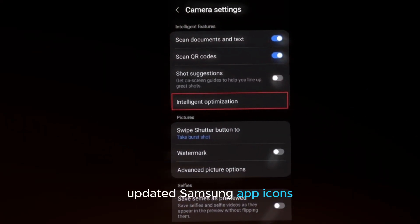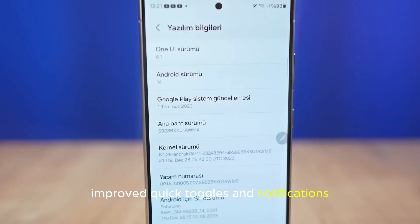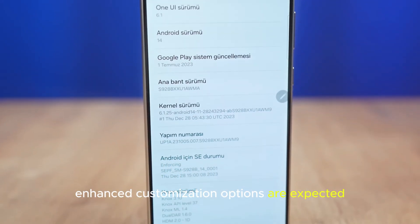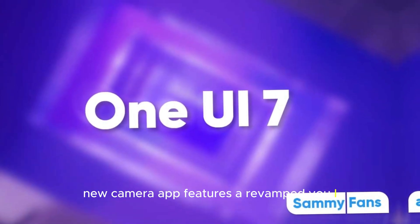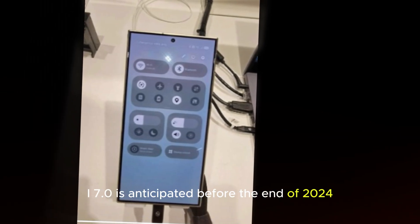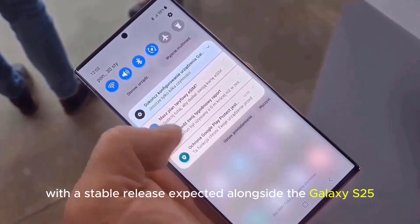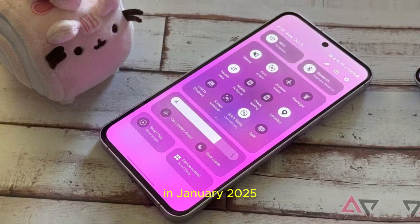Many Samsung apps will receive refreshed designs. Improved Quick Toggles and Notifications with enhanced customization options are also expected. The Camera app will get a revamped UI that combines settings for a more user-friendly experience. The first beta of One UI 7 is anticipated before the end of 2024, with a stable release expected alongside the Galaxy S25 in January 2025.